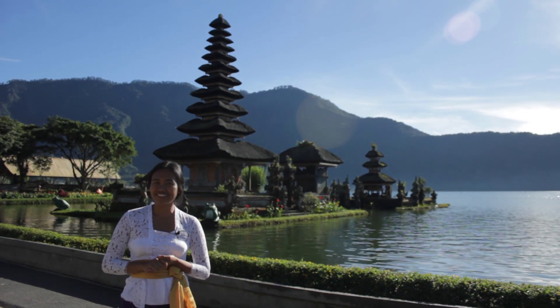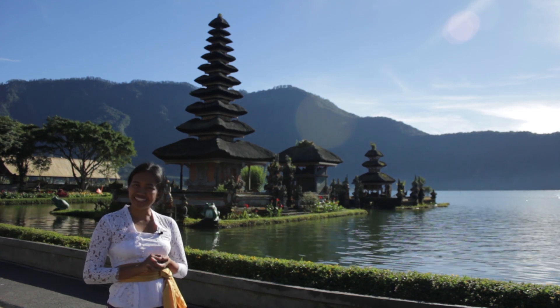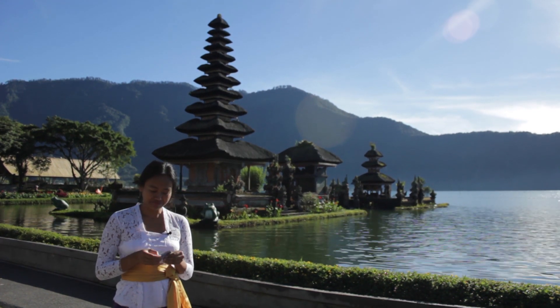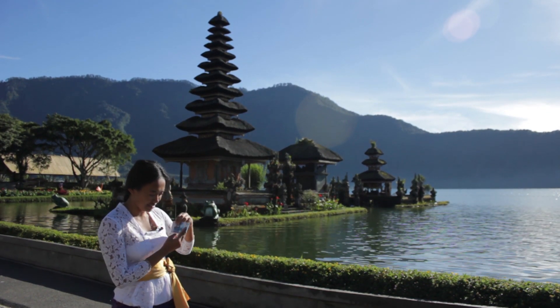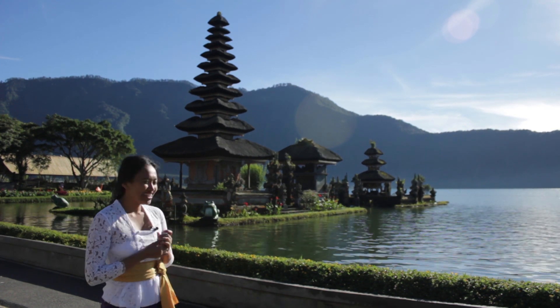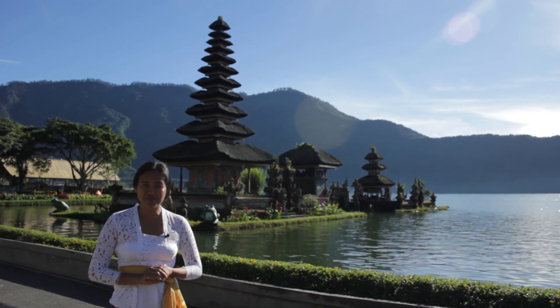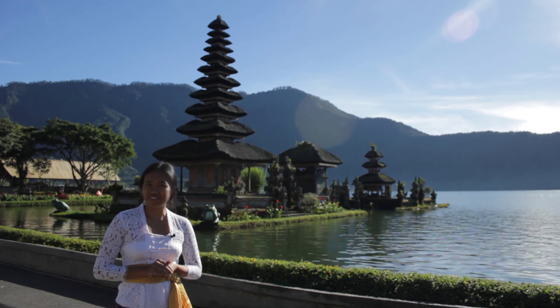Here we are inside the temple, and behind me is the Ulun Danu Bratan Temple. If you have Indonesian money, behind the money is the picture of this temple. You can see the beautiful view here, and the breeze is so clear. We are very lucky today because it's not raining.